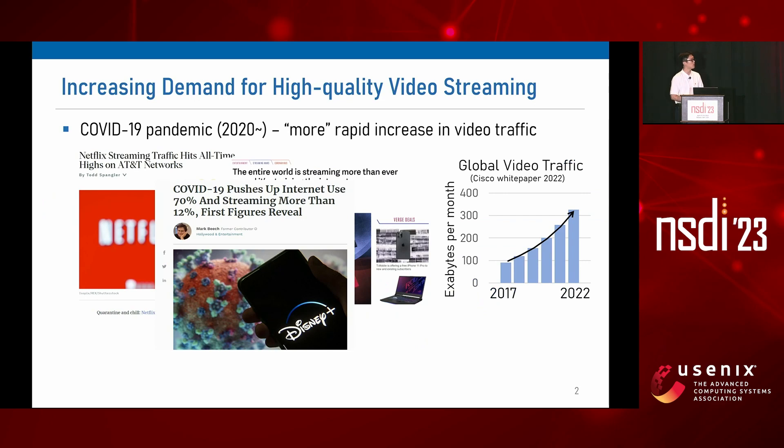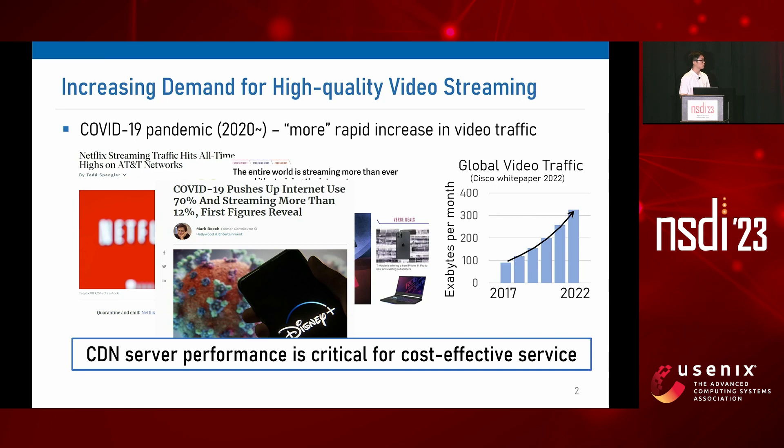The demand for higher quality video streaming keeps on increasing, and especially during the pandemic, we have seen an explosive increase in video traffic, and the global video traffic is also expected to grow. Serving higher quality to a broader population requires a lot of resources, so it is critical to have good CDN server performance for cost-effective operation.